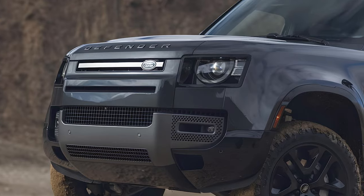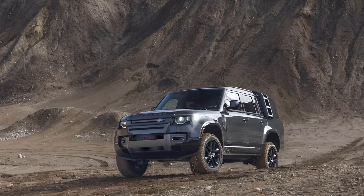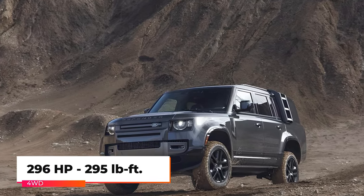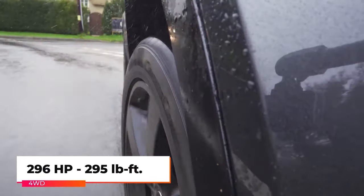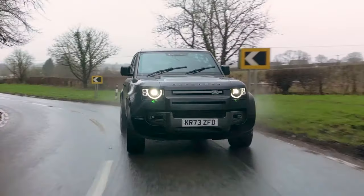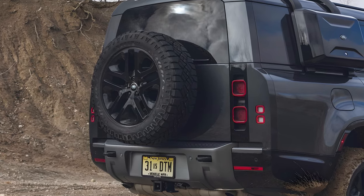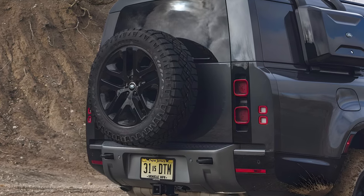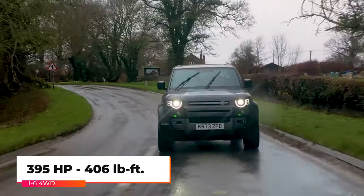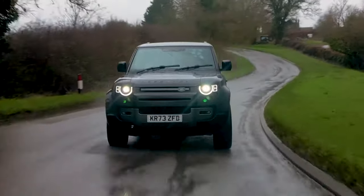The 2024 Defender is offered with different engine configurations and body sizes. The base model is powered by a turbocharged four-cylinder engine, producing 296 horsepower and 295 pound-feet of torque, and able to accelerate from 0 to 60 in 7.6 seconds. The second option is a turbocharged and electrically supercharged 3-liter inline-six producing 395 horsepower and 406 pound-feet of torque, and it can run to 60 in 6.5 seconds.